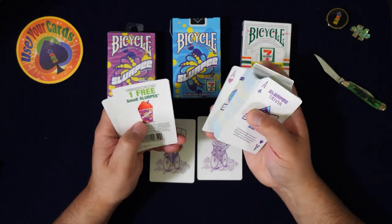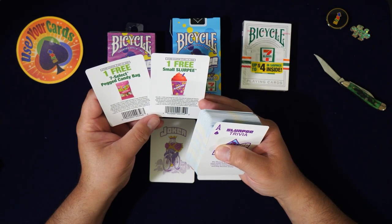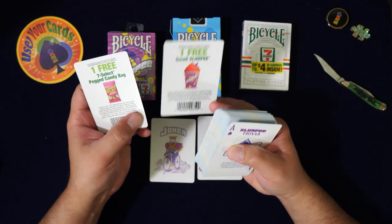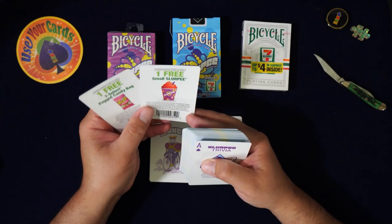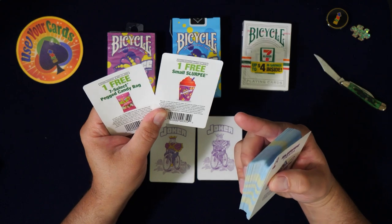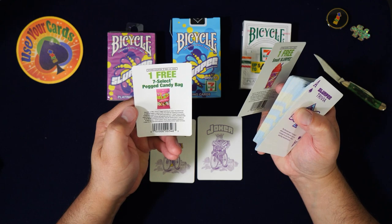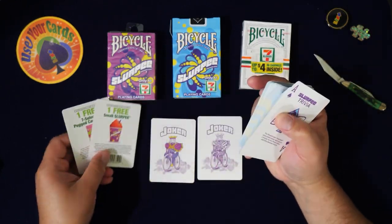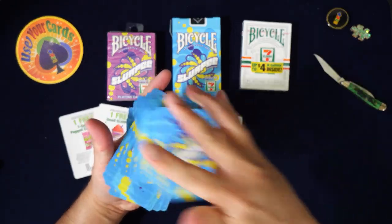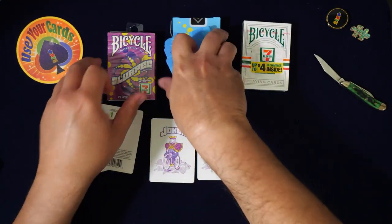You get one free! I want to keep these cards — this is the first time an ad card is actually worth something. You get a free small slurpee and a free 7-Select pegged candy bag — two coupons! The first time ad cards have been worth anything. The stock is fantastic, as always — it is Bike stock, and bikes are good.